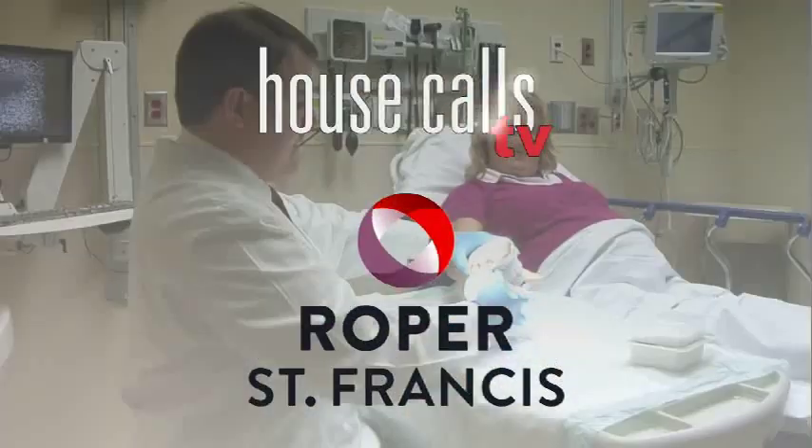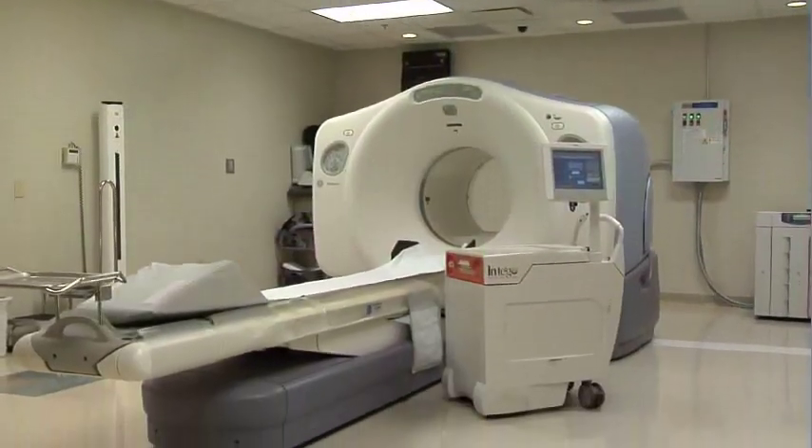Roper St. Francis House Calls TV. Roper St. Francis has a powerful system in place for cancer patients that produces the best PET CT scans with the lowest radiation dose possible.